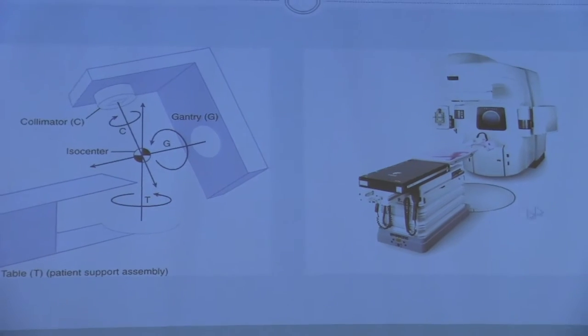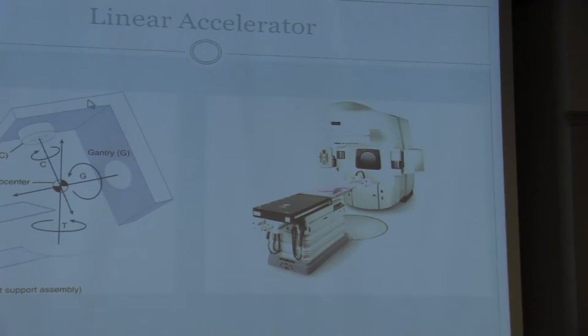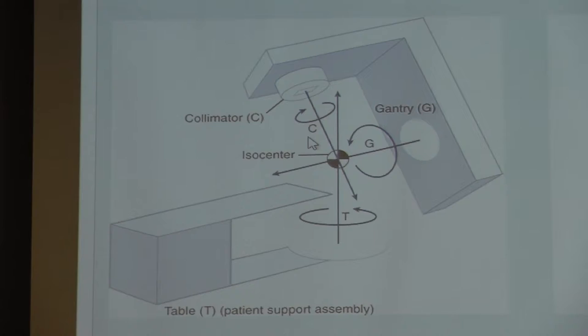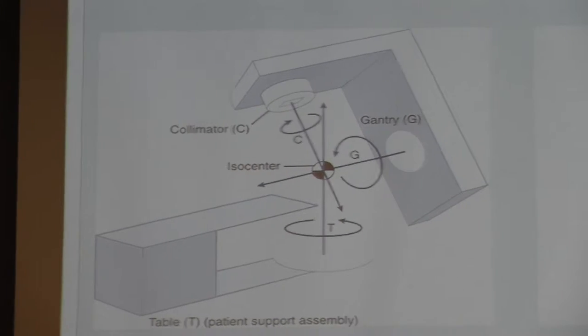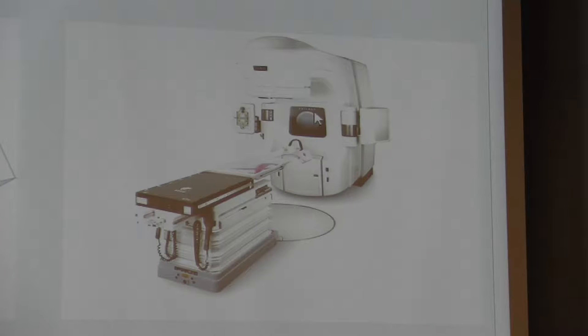A linear accelerator is the primary machine used for external beam radiation. Once plugged into the wall, electrons are passed through the gantry or head of the machine, coming out through the collimator where the therapeutic beam emerges and rotates all the way around the patient, centered on one single point called the isocenter. Modern machines also have an attached x-ray detector that can rotate around the patient, enabling CT imaging in real time while actually treating the patient.